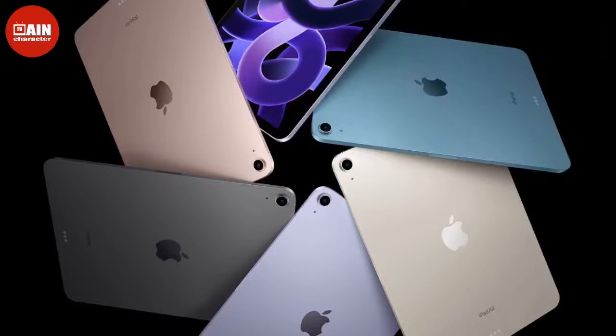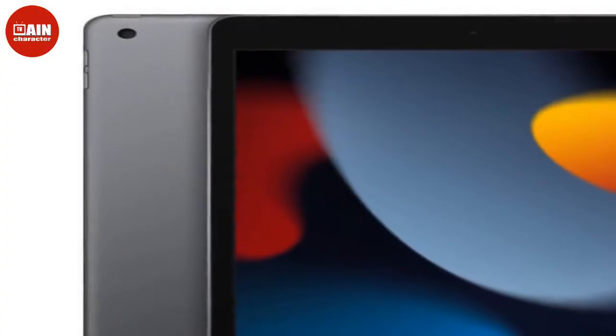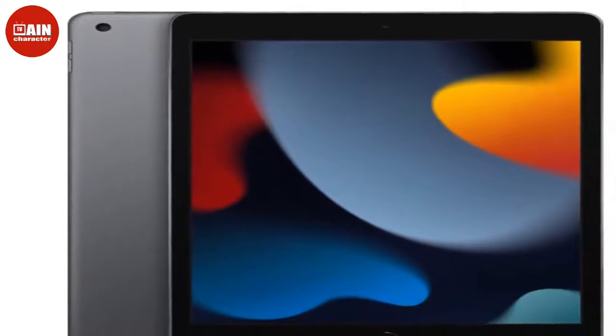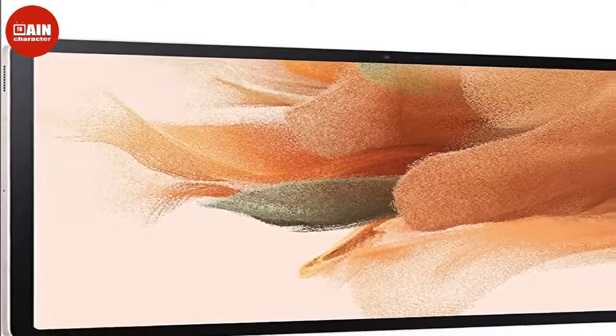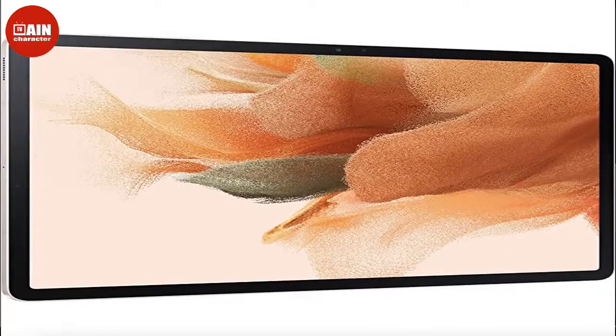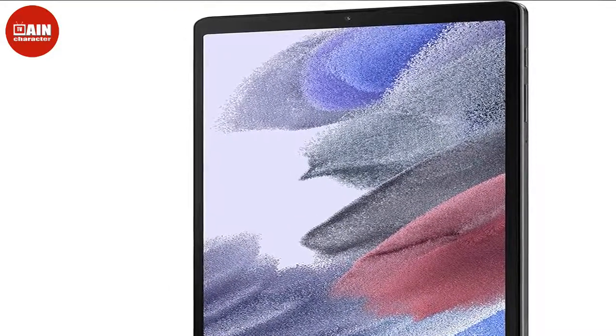These tablet deals include big names like Apple, Samsung, Microsoft, and even Amazon themselves, which can now be yours for prices you'd typically only see on Black Friday. We rounded up the best early Prime Day tablet deals with features including fast downloading speeds, an attachable keyboard, long-lasting battery life, or a stylus pen to create digital artwork. Save up to 50% on a new device, which also doubles as a great gift to give this holiday season. Here are the best tablet deals to shop today.